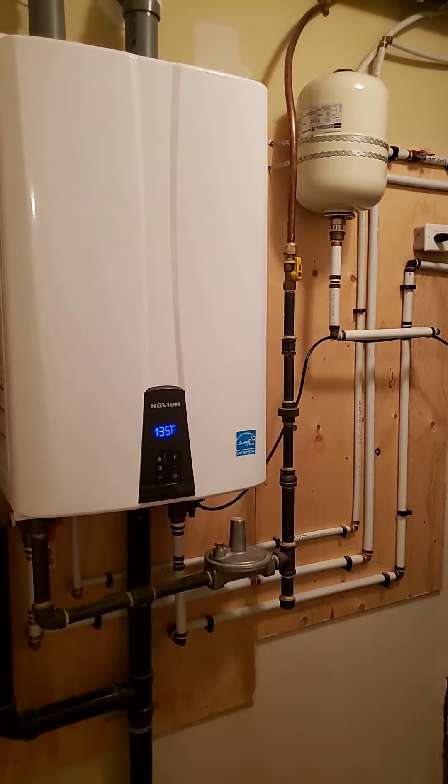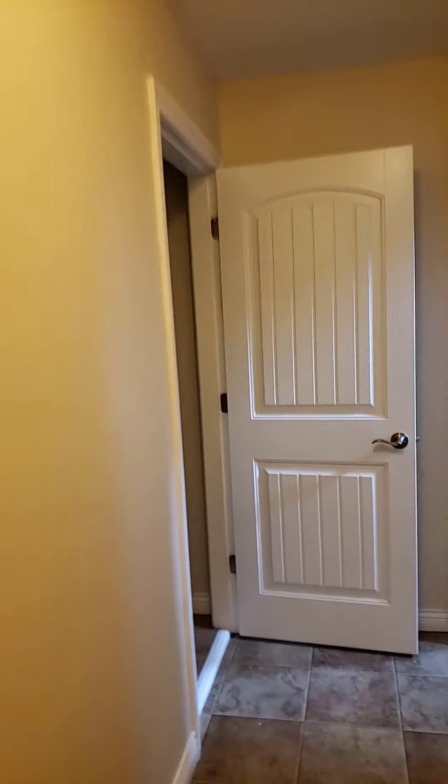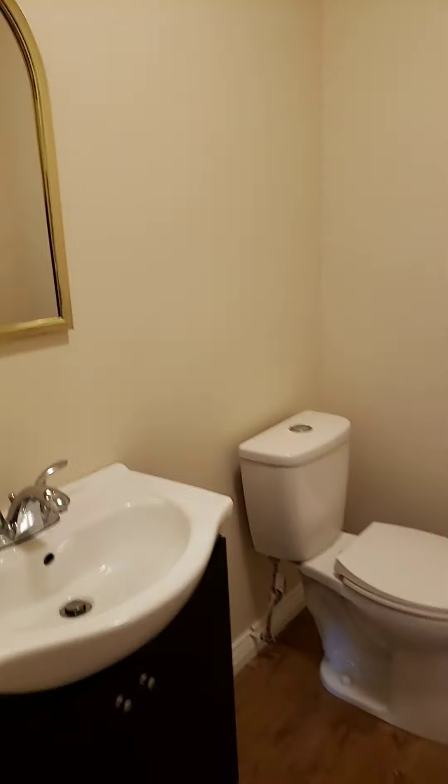We have hot water on demand here, which is awesome — helps keep those bills down. And this is the downstairs powder room. The lights go on automatically when you come in, which is pretty cool.